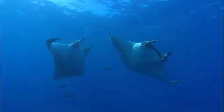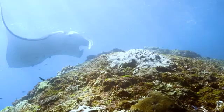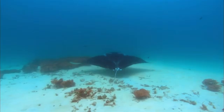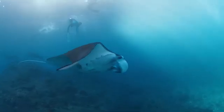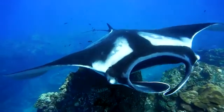Giant mantas are also known for their social nature. While they're often seen alone or in small groups, they can form large aggregations at feeding sites or cleaning stations. These cleaning stations, typically located on coral reefs, are where smaller fish remove parasites and dead skin from the mantas. This mutualistic relationship is a prime example of the complex interactions that occur in marine ecosystems.